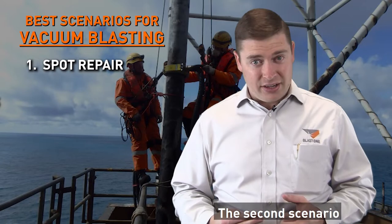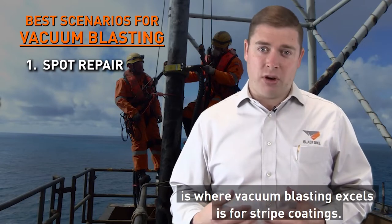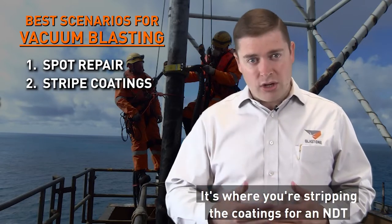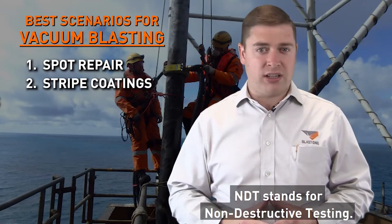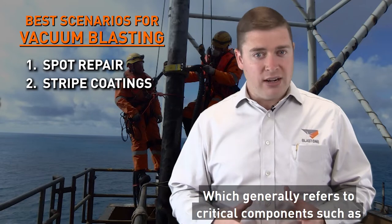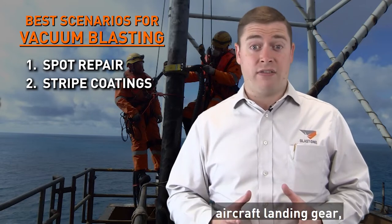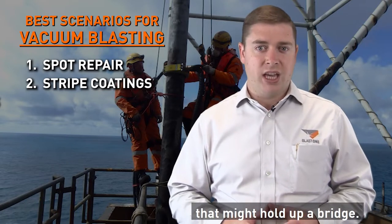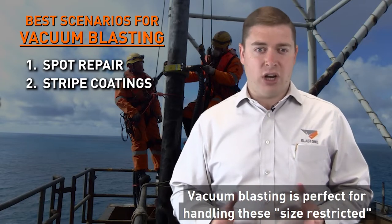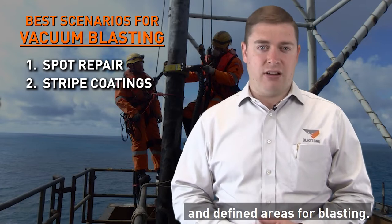The second scenario is where vacuum blasting is ideal for strike coatings — where you're stripping the coatings for an NDT inspection on the welds. NDT stands for Non-Destructive Testing, which generally refers to critical components such as aircraft landing gear, nuclear reactors, or bridge beams. Vacuum blasting is perfect for handling these size-restricted and defined areas for blasting.